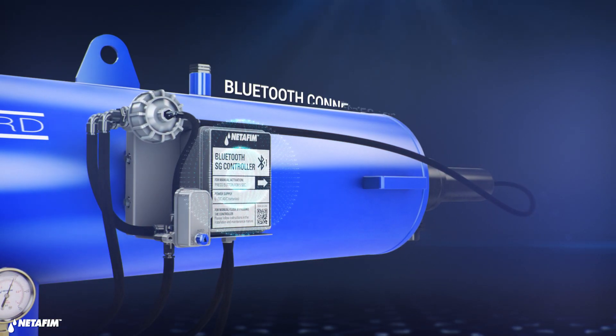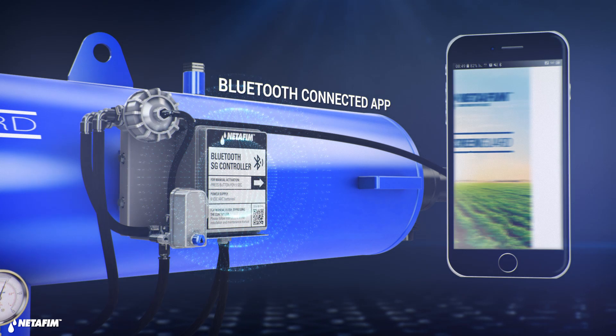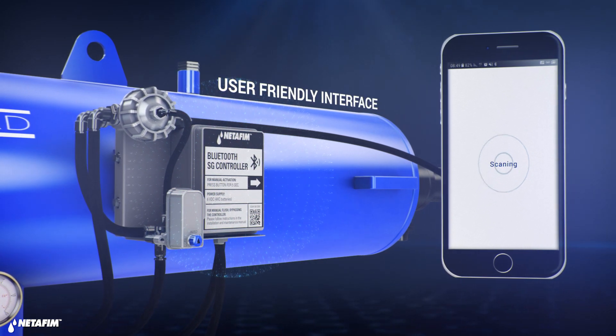Controlling your filter has never been easier with the ScreenGuard Bluetooth controller. Download our app and take control of your system.